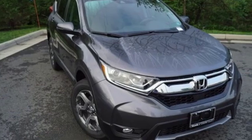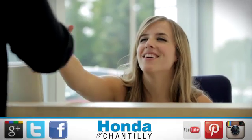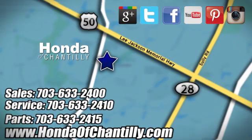Every Honda is designed with a driver in mind. Take it for a test drive today. Honda of Chantilly — we're conveniently located just south of Dulles Airport at 4175 Stonecroft Boulevard in Chantilly.